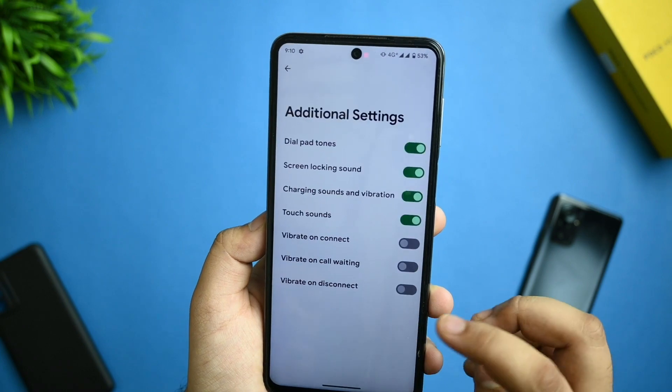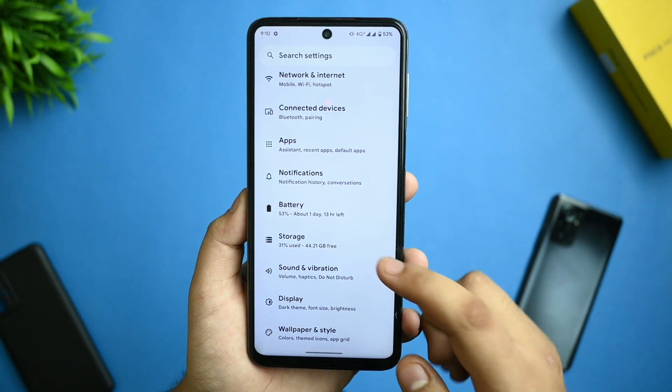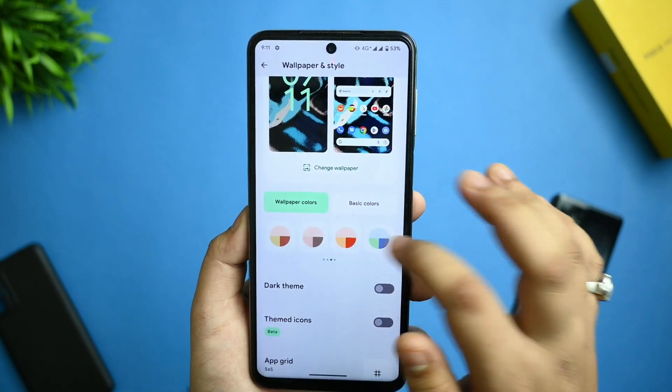For sound and vibration, per-app volume control is available. In advanced settings, no media sound on answer or similar features are available for this device.